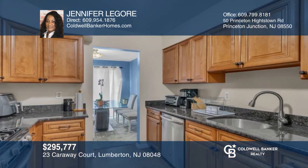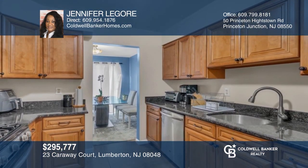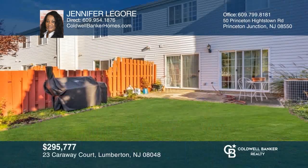This beautiful home is here for the discriminating buyer looking for a move-in-ready home — just bring your furniture. For a private tour, call Jennifer LaGore.